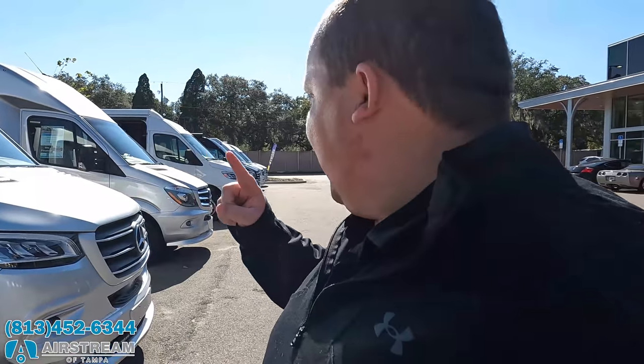Hey everyone, welcome back to another video. Welcome to a special edition of Matt's RV Reviews. Today is November 23rd and I am here at Airstream of Tampa, the number one Airstream dealership in the entire country. Today they have six or seven used Class B's and B pluses.